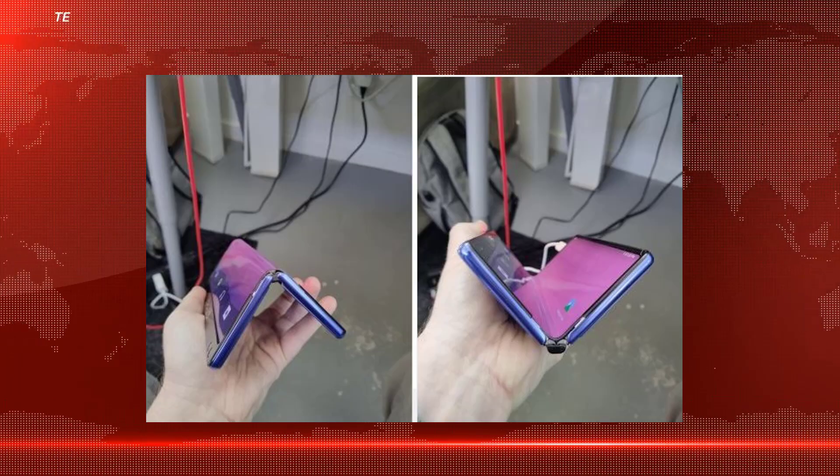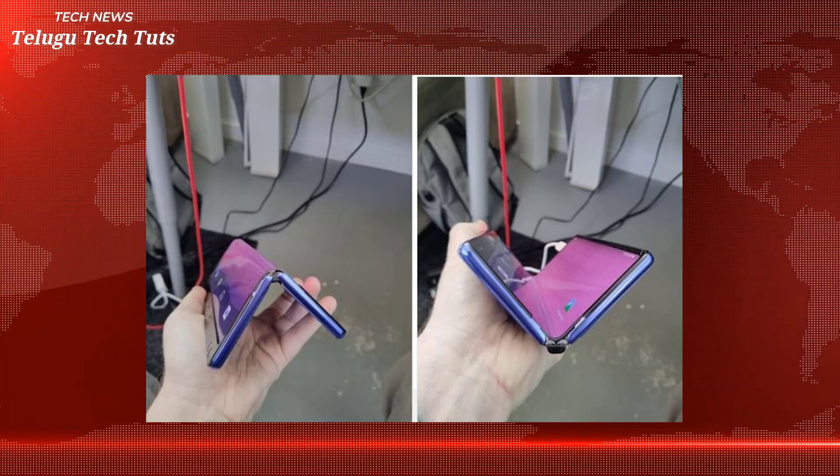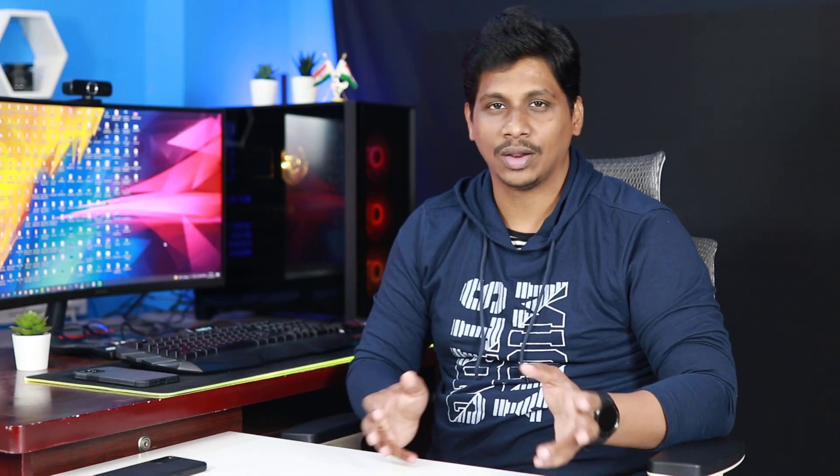Next, we will showcase the TCL folding phone, and also Samsung. We will launch a lot of MWC events and products. Friends, please give us a like and share. Thank you.